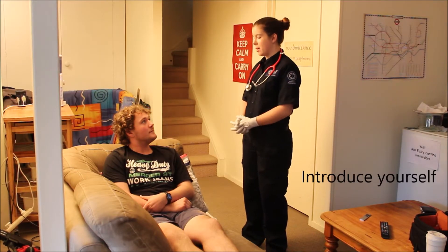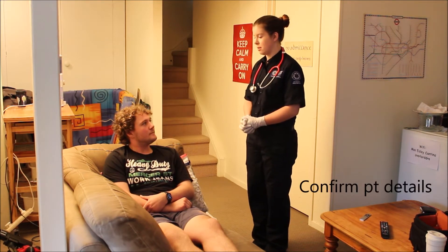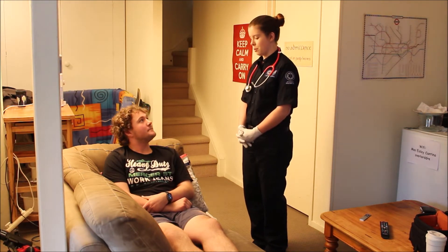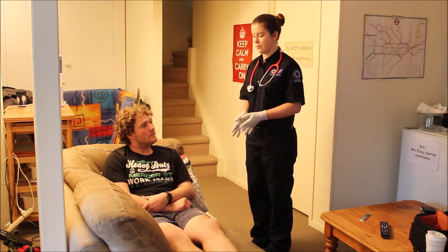Hi, my name is Victoria. I'm a student paramedic and I'm going to be doing a cardiovascular exam on you today. Is that okay? Can I just get you to confirm your name and date of birth for me? Oliver Bowen, 14th of September 1996. So to start, I've got Oliver sitting at a 45-degree angle, which is ideal for a cardiovascular exam.